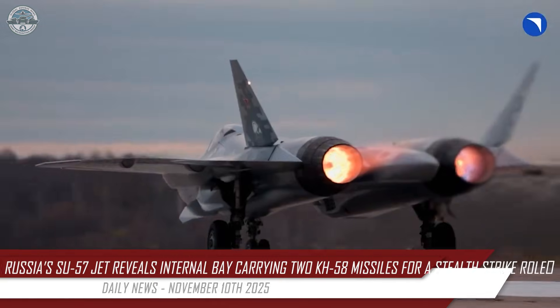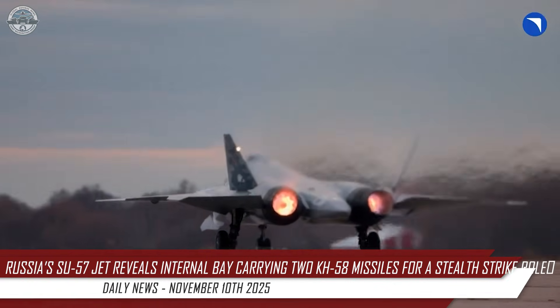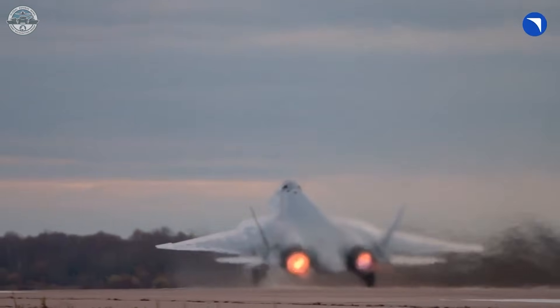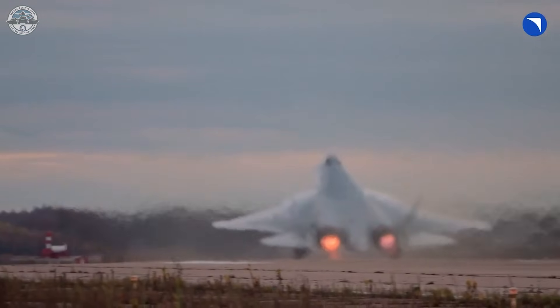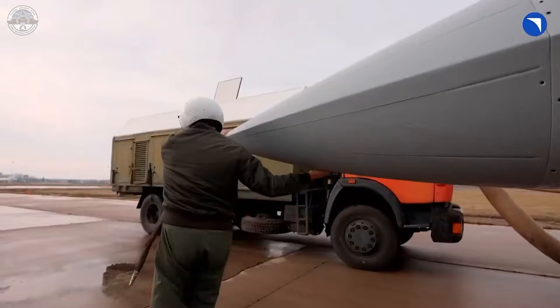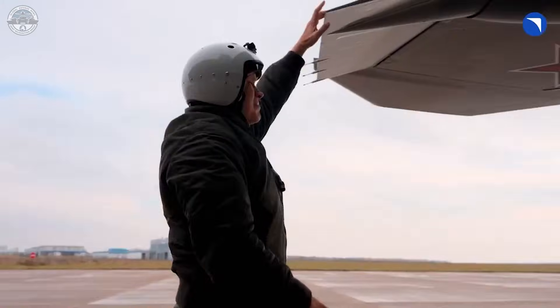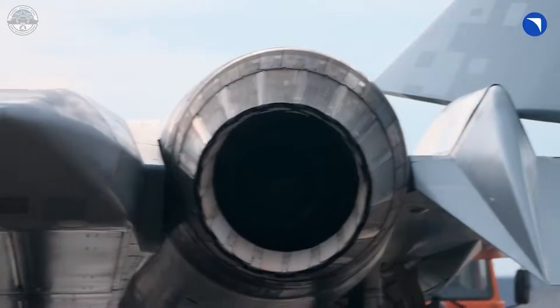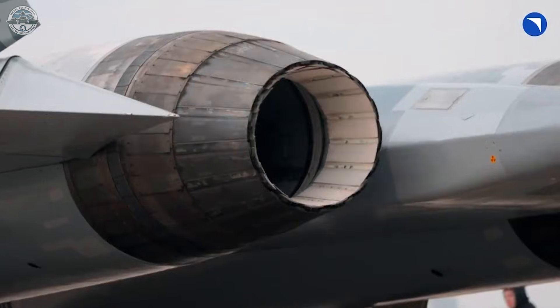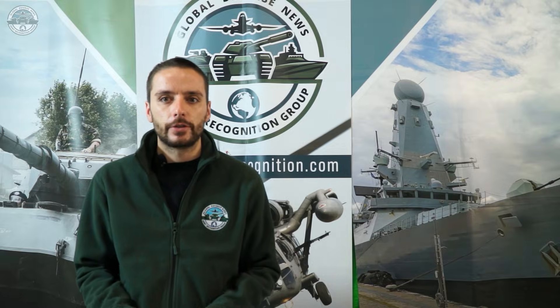The 9th of November 2025: Russia's United Aircraft Corporation released footage showing a Su-57 fighter opening its forward internal bay with two Kh-58 missiles inside, just ahead of the Dubai Air Show. This is the first clear public view into that bay, confirming two Kh-58s carried internally and signaling a SEAD-oriented suppression of enemy air defense strike capability.